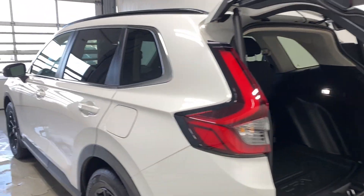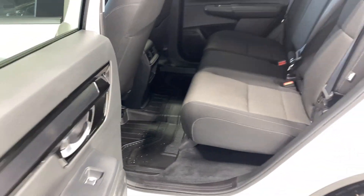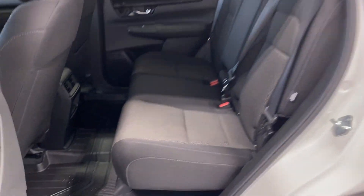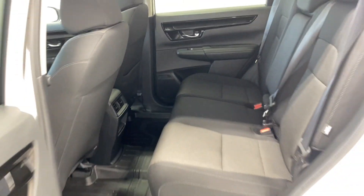Let's take a look at the back seat — there's tons of light and headroom back here with the same cloth material as in the front. You've got two rear air vents, and folding down the center armrest gives you two cup holders as well.